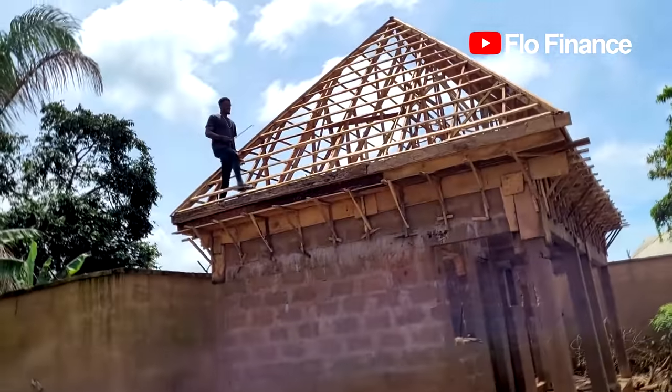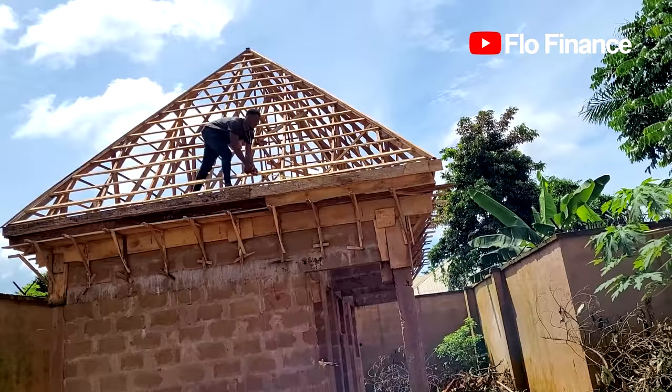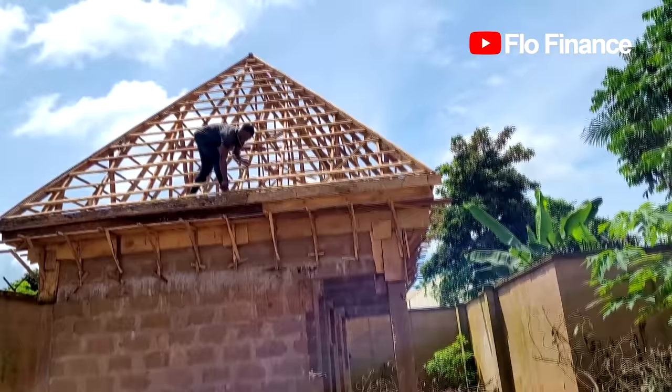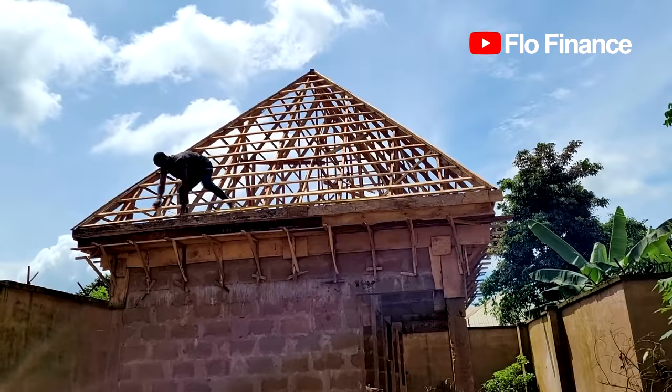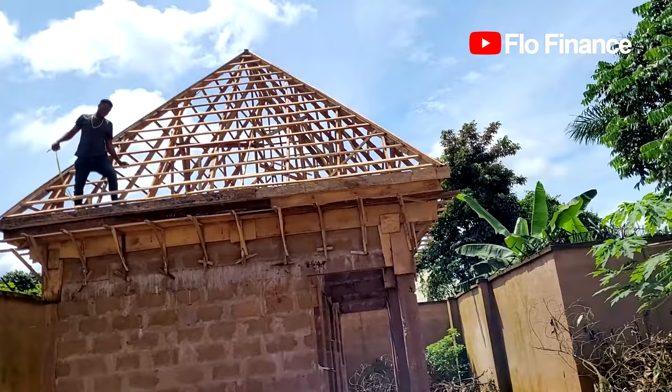Hello everyone, welcome back. In my previous video you saw the roofing sheets company come to measure the rafters so they can send in a quote for the roofing sheets. I promised I'd share more information about roofing sheets in another video — as promised, this is the video. This video is for information purposes only, just use it as a guide when buying roofing sheets.